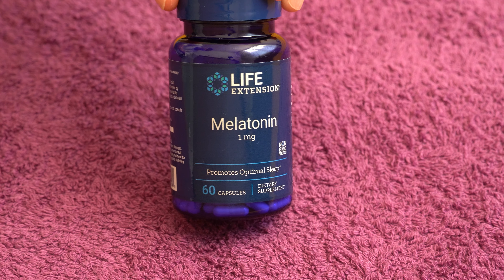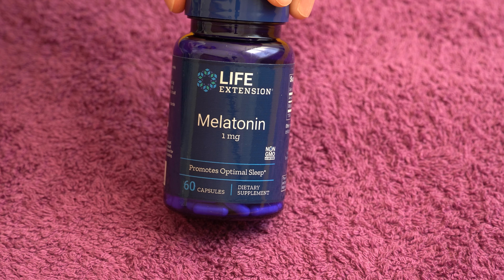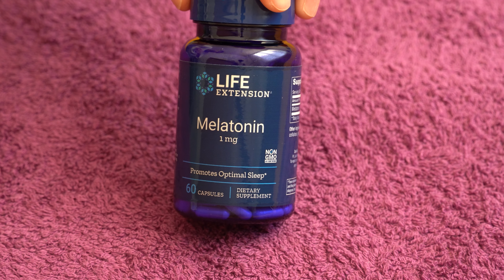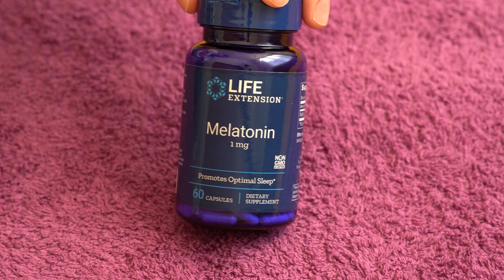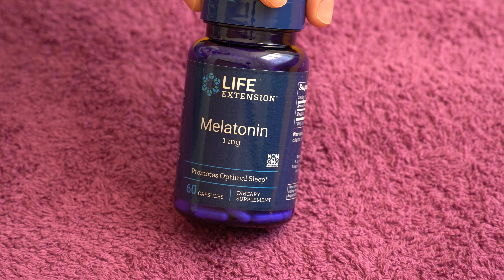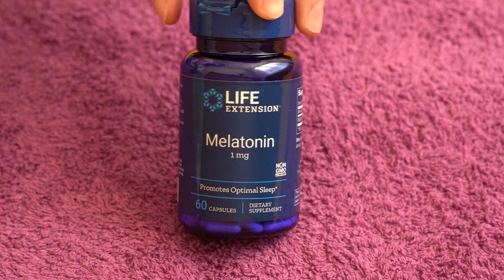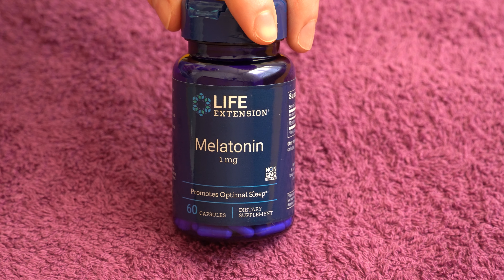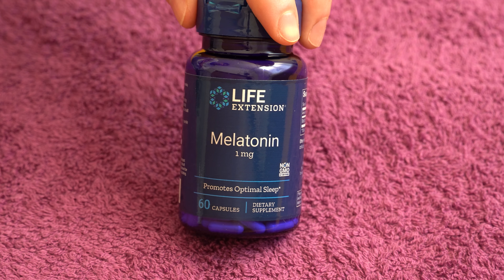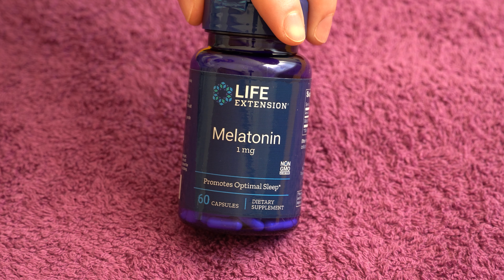Melatonin is something that we produce naturally in our body, but we also take it as a supplement, which is a great natural aid to sleep. I personally have tried this one and the Thompson's melatonin, which is three milligrams — stronger than this one. This company also offers a three milligram and a ten milligram version. The three milligram Thompson's worked great for me, though sometimes it made me a little bit drowsy in the morning. This one also works, and the drowsiness is a lot less because it's a lot less melatonin.